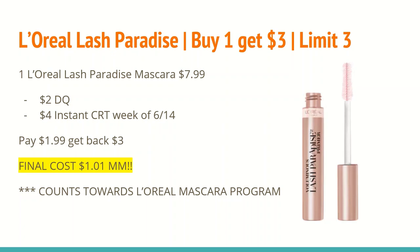If you saved your instant CRT from last week for $4 off any L'Oreal cosmetic or facial care product, it will be worth using this week. I did use mine last week, so I might pick this up since I am close to the L'Oreal Mascara program. After all those coupons, you'll pay $1.99 and get back a $3 extra care buck, making the final cost a $1.01 moneymaker. And as mentioned, it does count toward the L'Oreal Mascara program.